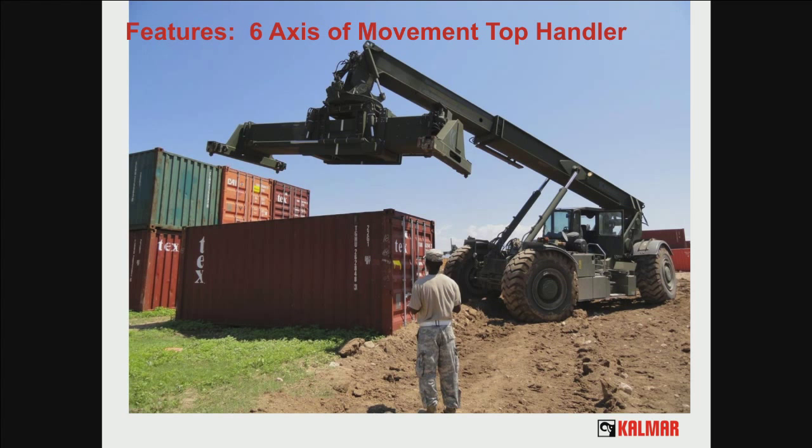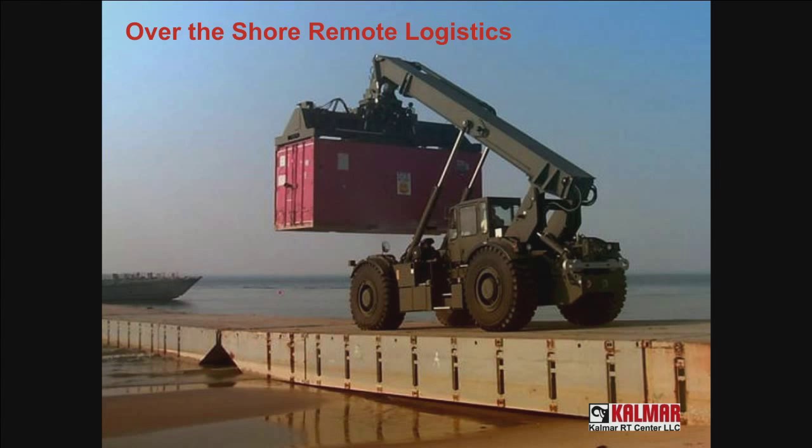It's got to be able to run in the dirt. It's got to be able to be driven and sustained by soldiers. It even has to provide remote logistics. Here's an example with the Causeway teams that come out of the Hampton Roads area — this is the vehicle you use when you don't even have a port and you want to execute remote logistics.